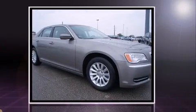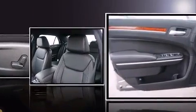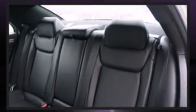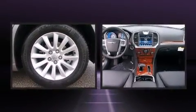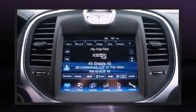Chrysler prioritized fit and finish, as evidenced by front and rear reading lights, speed-sensitive wipers, an automatic dimming rearview mirror, fully automatic headlights, remote keyless entry, and one-touch window functionality.